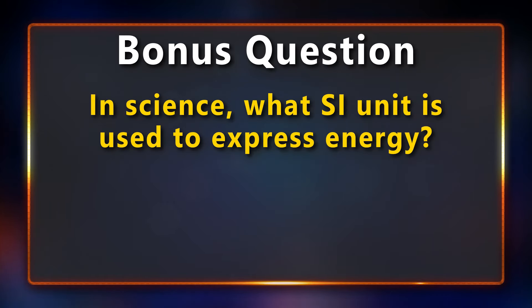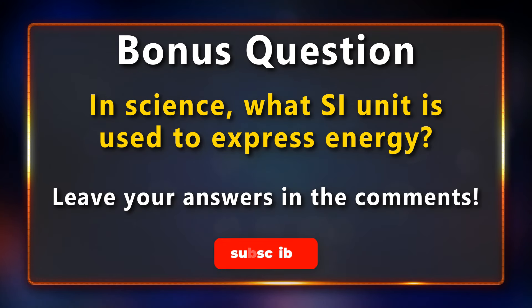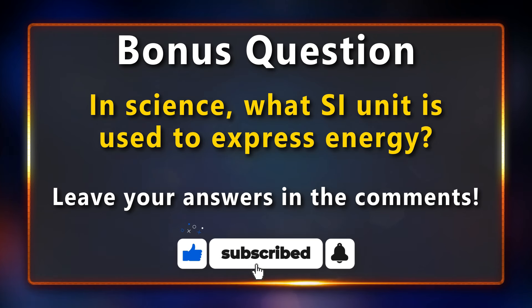It is time for today's bonus question. In science, what SI unit is used to express energy? If you know the answer, share it in the comments. If you are enjoying today's quiz, please leave a like and consider subscribing — it really helps. Now back to the quiz.